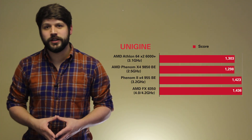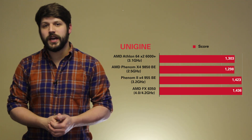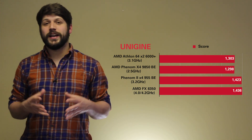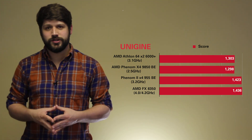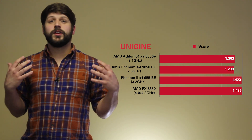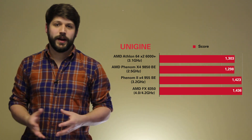Next we move on to Unigine Heaven, which represents a much more graphically intensive gaming scenario. Across the entire processor lineup, there is very little deviation — as little as 11% through all the generations — showing that some games, like the latest Tomb Raider, utilize very little CPU and are very GPU-bound.